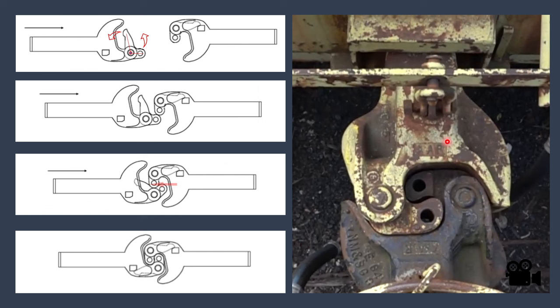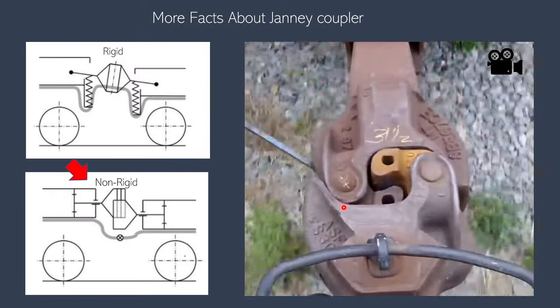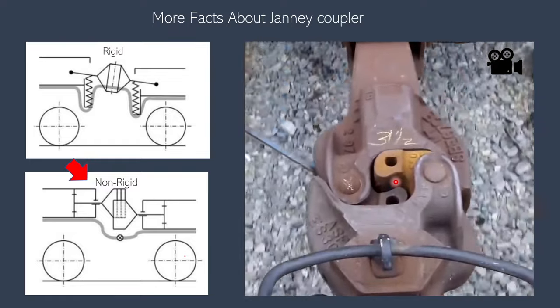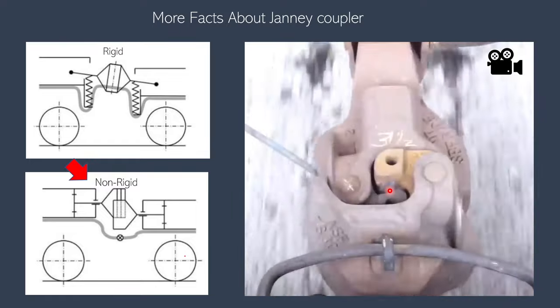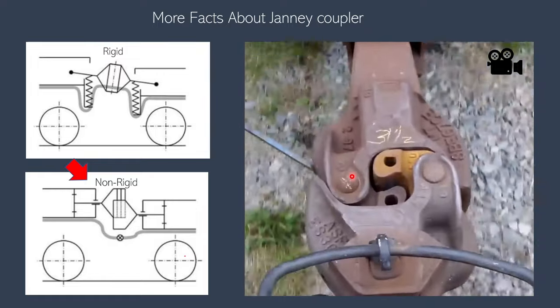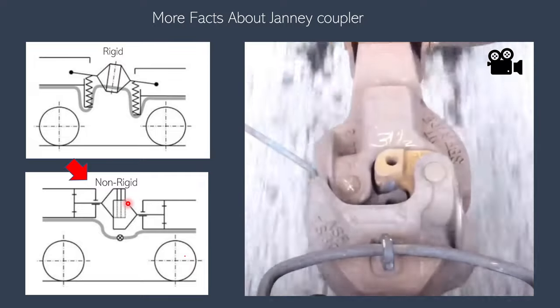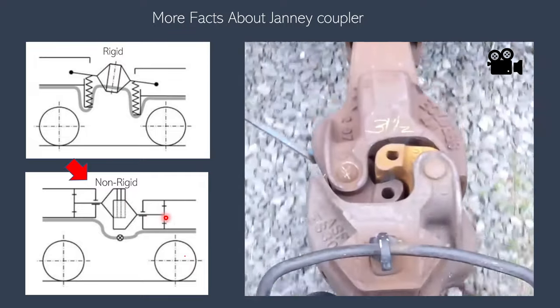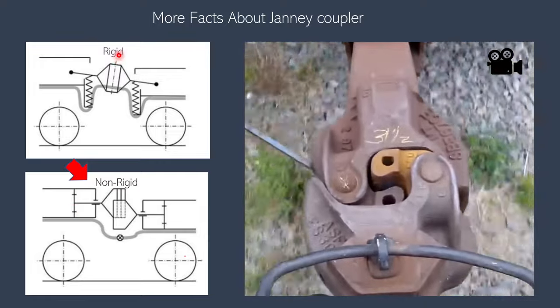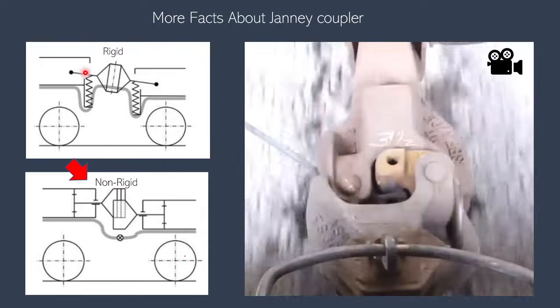This is a non-rigid type of coupler, which means there is a lot of relative movement between the two coupler heads, as you can see. Because of this relative movement, there is a lot of wear and tear. However, allowing for some relative movement means you can have a simpler mechanism at the connection points, whereas a rigid coupler would need those points to account for rotational movement.